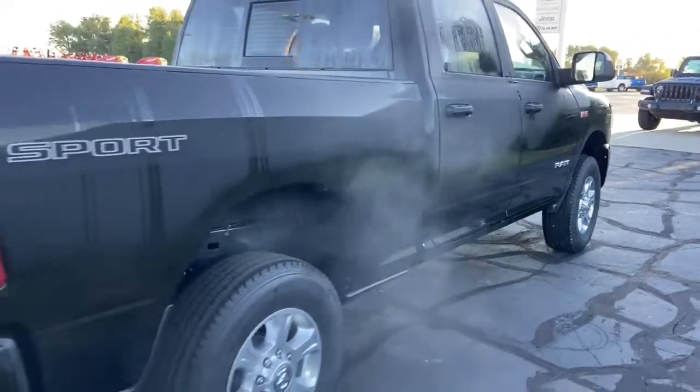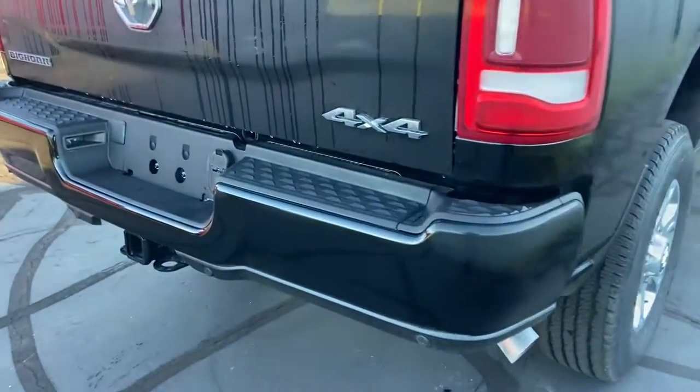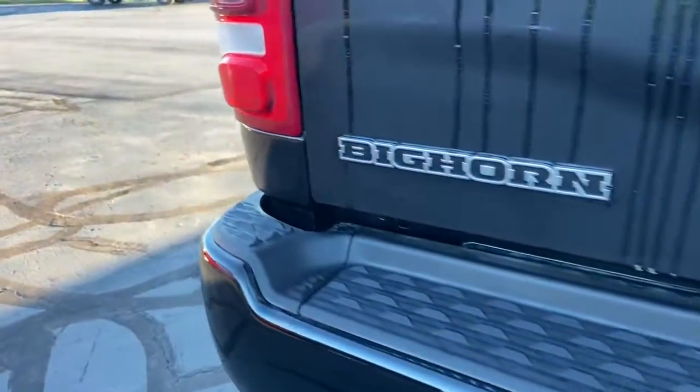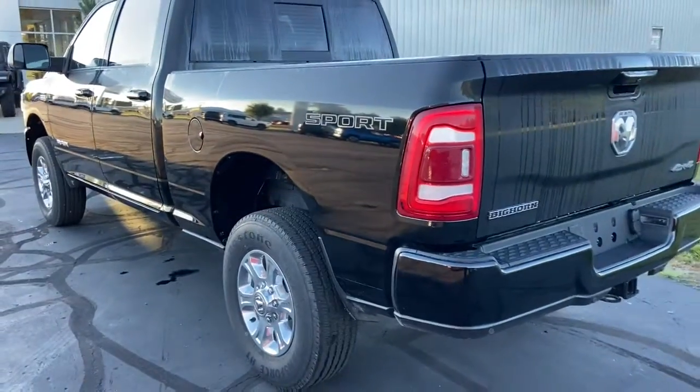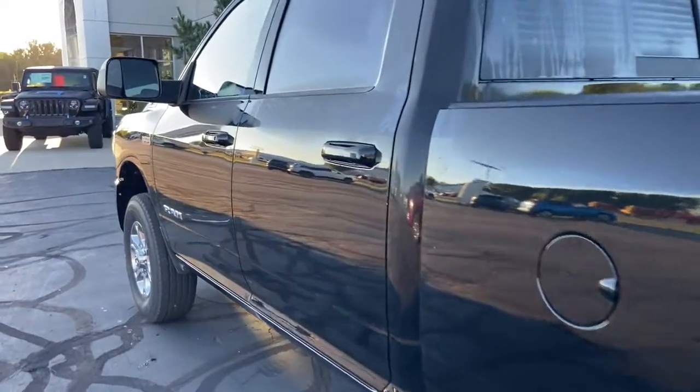The following are some of this vehicle's highlighted options: navigation system, keyless entry, fog lamps, satellite radio, remote engine start, backup camera, Bluetooth connection, dual-zone AC, heated front seat, leather-wrapped steering wheel.